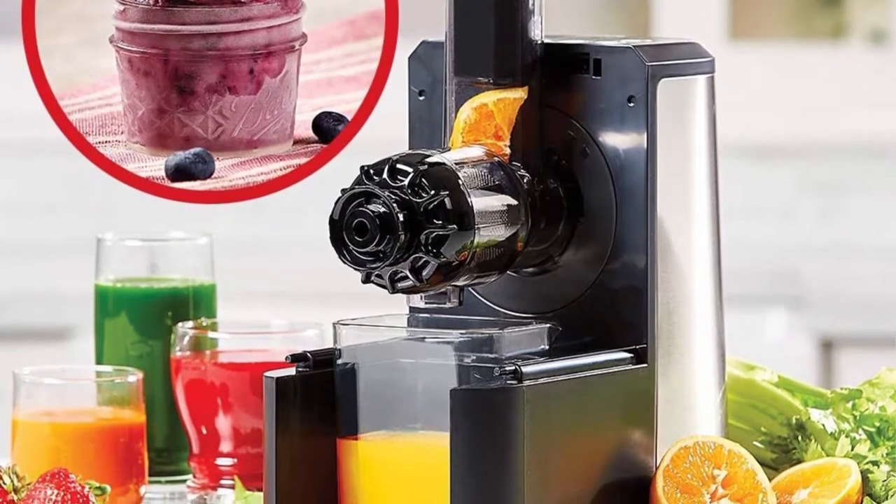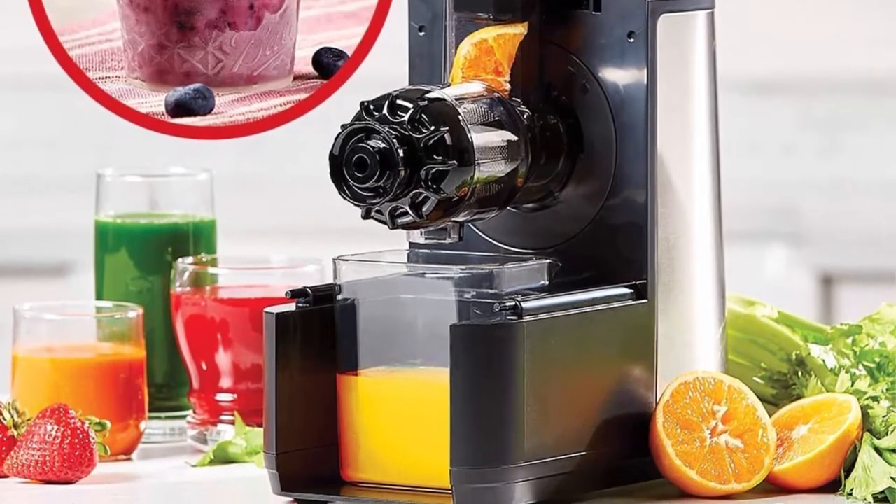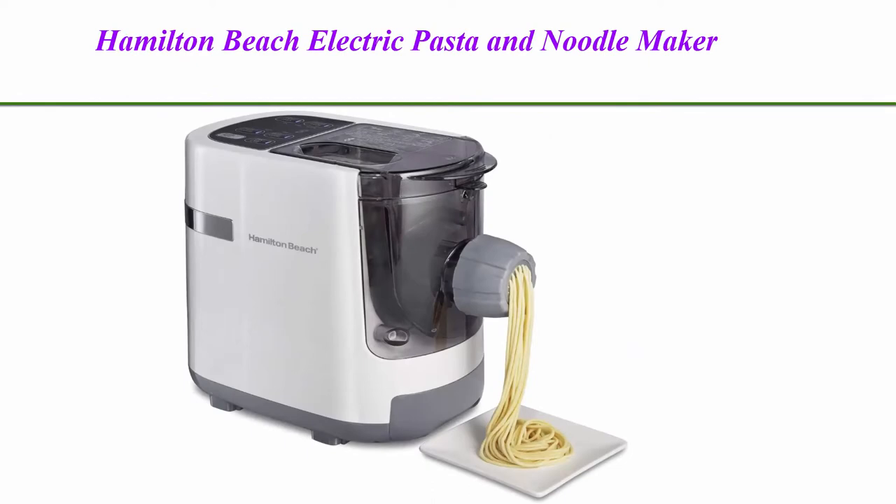8 pasta shaping discs to experiment with: penne, spaghetti, linguine, tagliatelle, rigatoni, angel hair, fettuccine, and lasagna. Built-in space-saving storage holds all the discs.